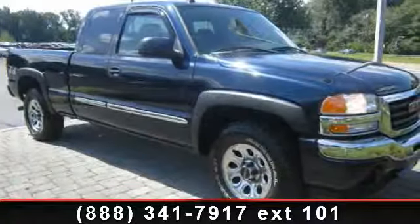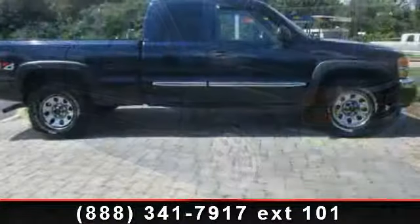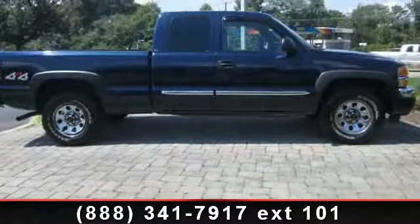Arrive in style with this 2005 GMC Sierra 1500. If you are looking for a first-rate auto, this one could be yours today.